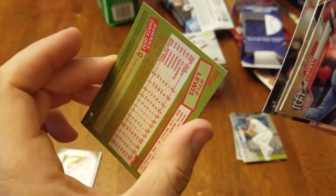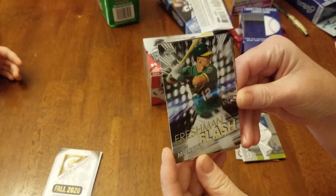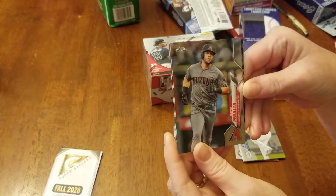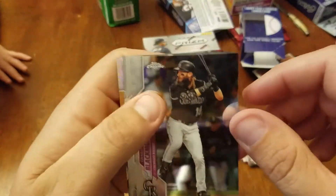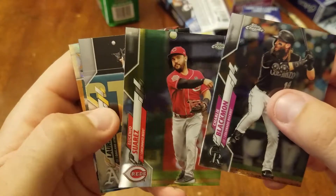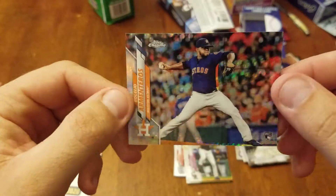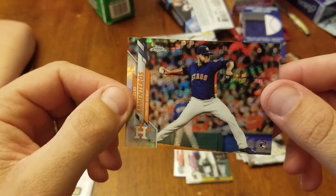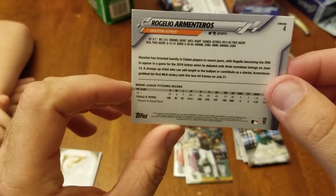Got a good rookie there. Got a Charlie Blackman — his batting average was like .500 or something, he's been on fire for like 20-something games. Then there's a Suarez card — I'm not sure if that's a refractor or some kind of parallel rookie card. Not numbered, but pretty sweet. Got one for the Astros — Armentero, hard to pronounce but not numbered.